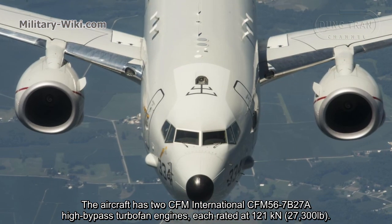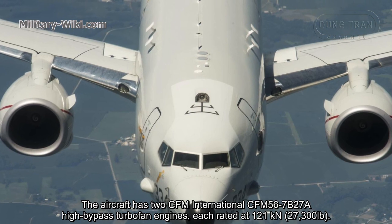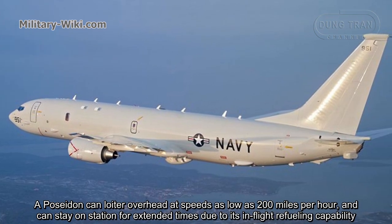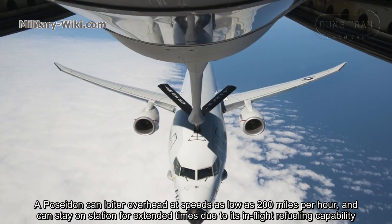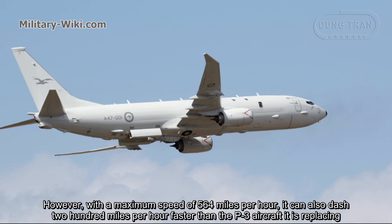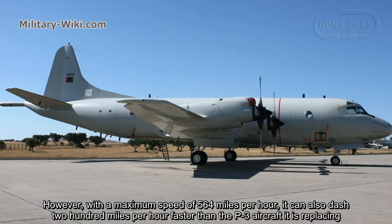The aircraft has two CFM International CFM56-7B27A high-bypass turbofan engines, each rated at 121 kN. A Poseidon can loiter overhead at speeds as low as 200 miles per hour and can stay on station for extended times due to its in-flight refueling capability. However, with a maximum speed of 564 miles per hour, it can also dash 200 miles per hour faster than the P-3 aircraft it is replacing.